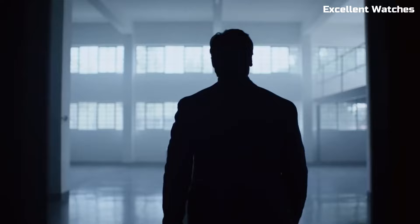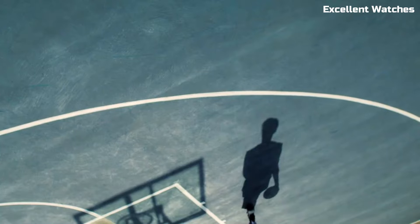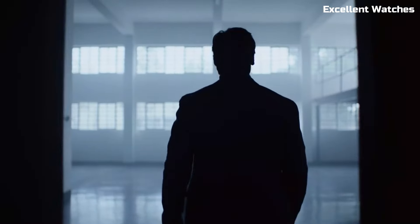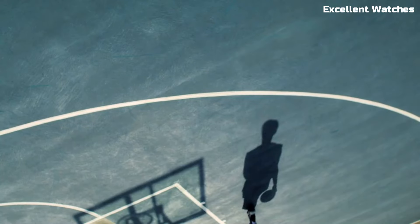With its stunning display and long-lasting battery life, it seamlessly integrates into the modern lifestyle. The Tissot T-Touch Connect Solar is more than just a watch — it's a symbol of innovation, precision, and versatility, catering to those who appreciate both tradition and modernity in their timepiece.